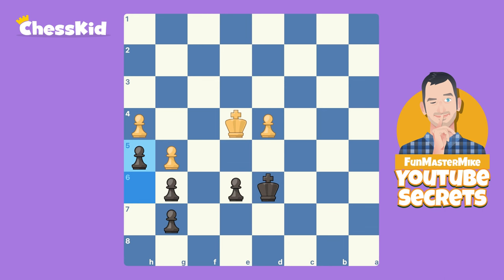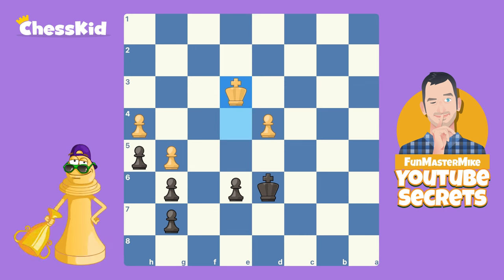I'm just going to tell you what the correct move is. The correct move is — drum roll, can I get a drum roll? Can we keep the anticipation going in case Fun Master Mike gets paid by the second? King to E3! If you got that move right, congratulations — you are now worthy of doing your own YouTube videos, maybe.